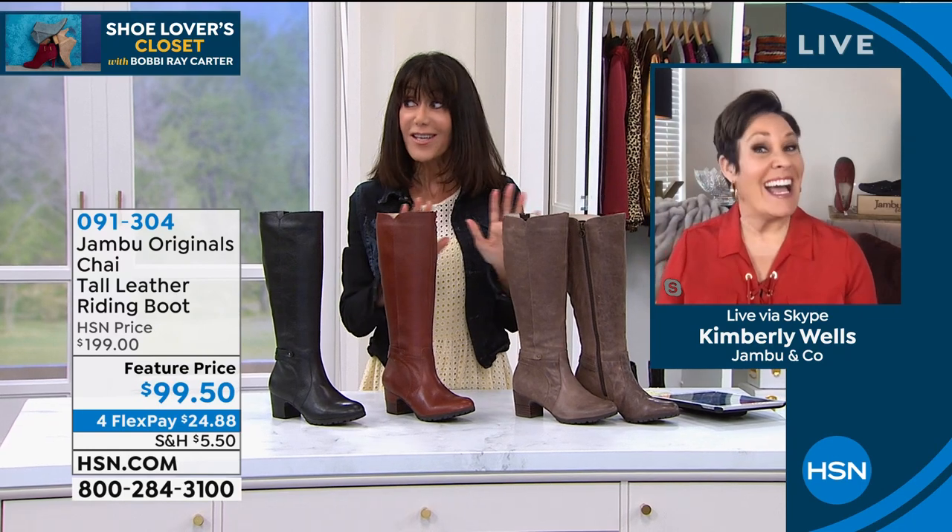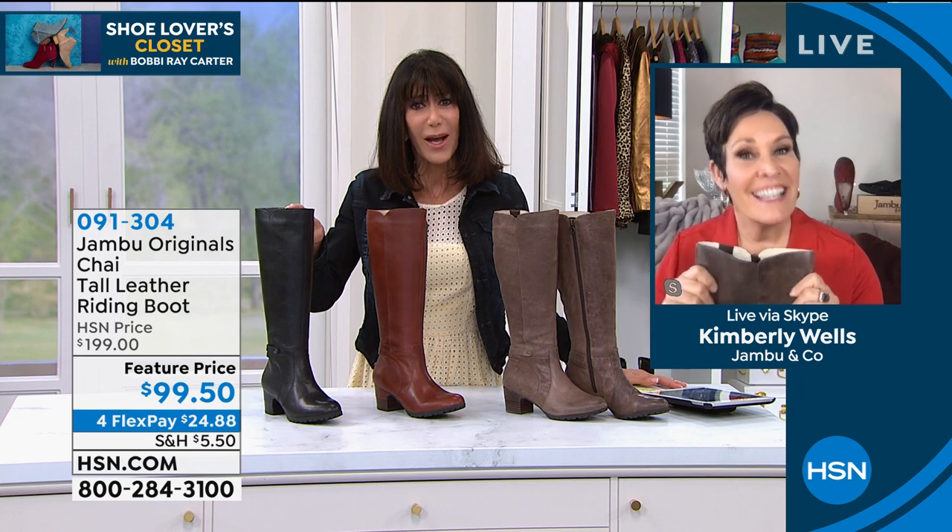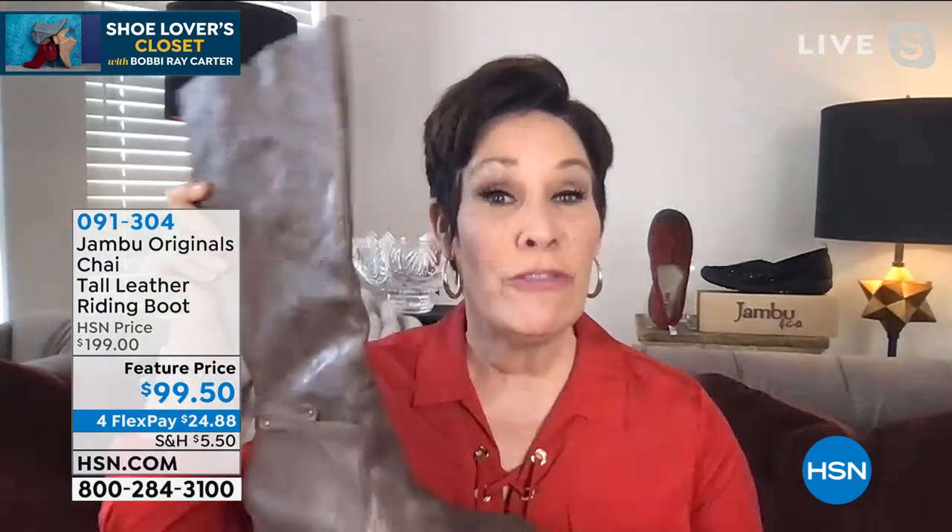This is ridiculous at $100 off. I know I've never presented anything from Jambu at $100 off before. Is this one of the only boots you did? Yes, Bobby Ray, you are right on it.